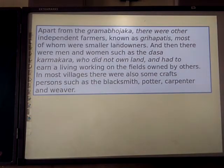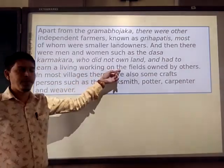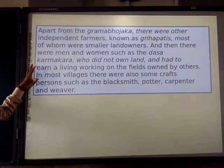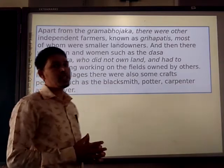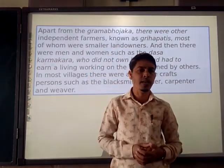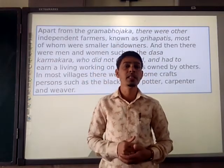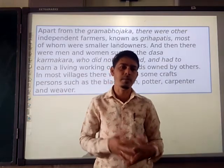The Gramabhojaka also functioned as a judge and sometimes as a policeman in the village. Apart from the Gramabhojaka, there were other independent farmers known as Gahapatis. These Gahapatis were mostly smaller landlords. There were also men and women such as Dasas and Kamakaras who did not have their own land and earned their living by working on fields owned by others. In most villages there were also craftspeople such as blacksmiths, potters, and carpenters.